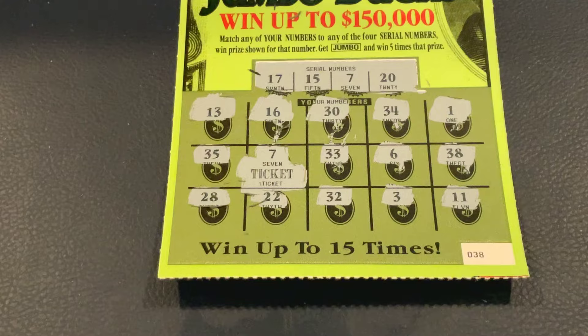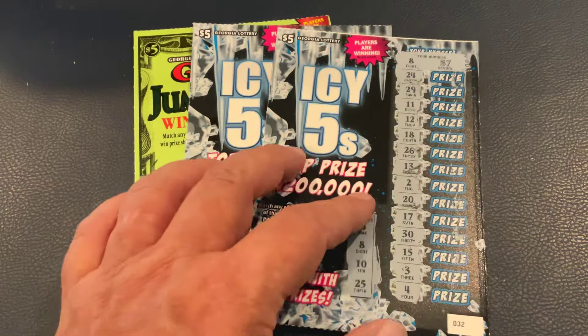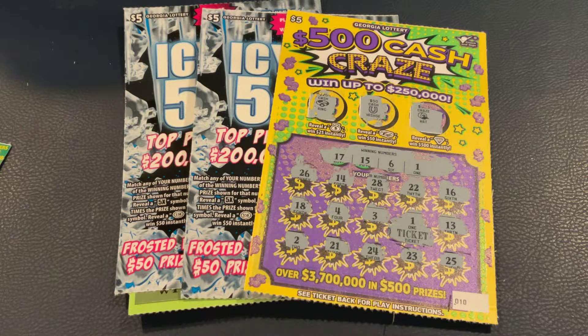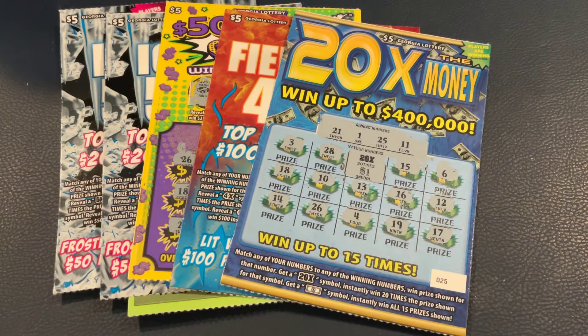Let's do a recap — I think we wound up in really good shape today. Giant Jumbo Bucks: $5. IC5s: $5 ticket win brings us to 10, plus a $7 winner brings us to 17. $500 Cash Craze: a ticket brings us to 22. Fiery 4s: $10 winner brings us to 32. And our big win was on 20x the Money — a $20 win brings us to $52. So a $60 session and we got $52 back. It wasn't profit, but I'm not complaining — that was a lot of fun! I hope you enjoyed these tickets; please hit that thumbs up. See you on the next one!